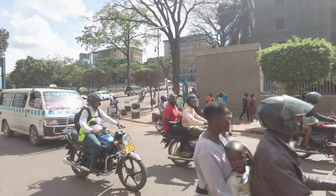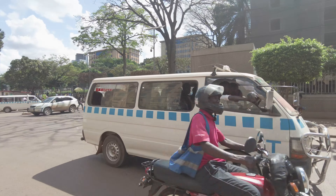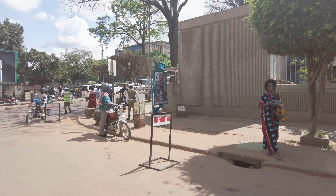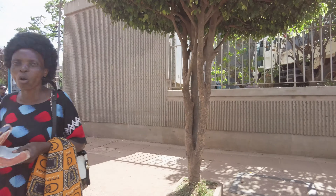Crossing the street in Kampala looks quite difficult when you first see it, but if you imitate the locals, it's not as hard as it looks. Your first instinct is to just run across like a headless chicken, but if you slowly just make your way across, the people will actually make it easy for you, because believe it or not, they don't want to hit you.